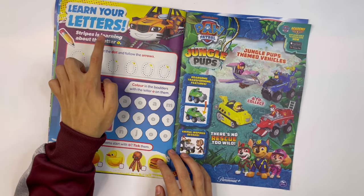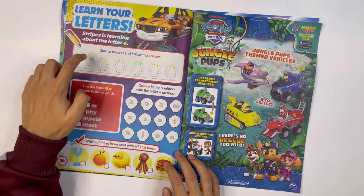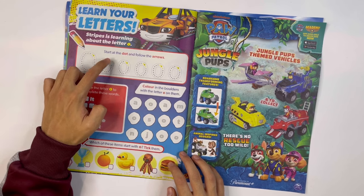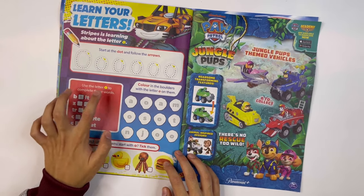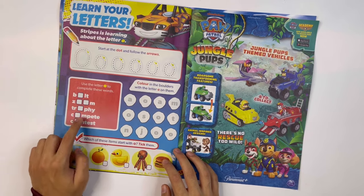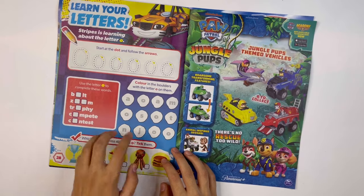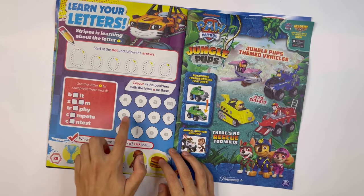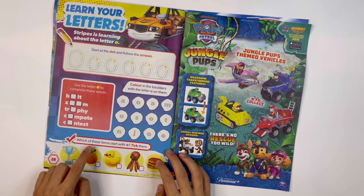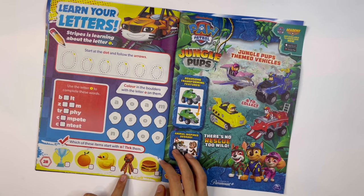Learn your letters: Stripes is learning about the letter O. Start at the dot and follow the arrows — big O and small O. Use your letter O to complete these words: bolt, zoom, trophy, complete and contest. Colour in the boulders with the letter O on them: one, two, three, four, five. Which of these items start with O? Tick them — orange, octopus.